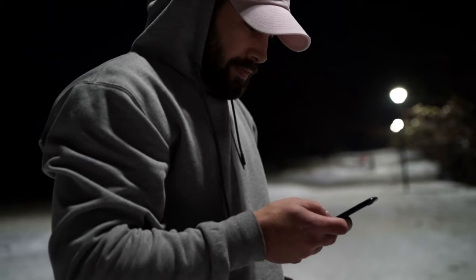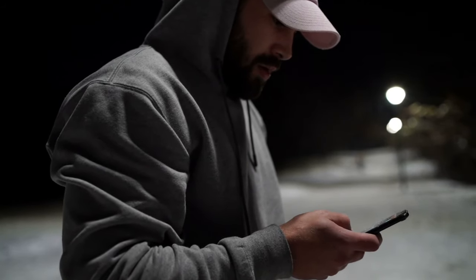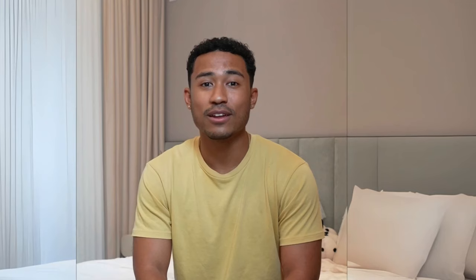By the end of this video, you'll have all the details you need about Nitric Boost, and trust me, there's a lot to cover — questions men often ask, doubts people have, and of course, where you can safely buy it. So don't go anywhere.